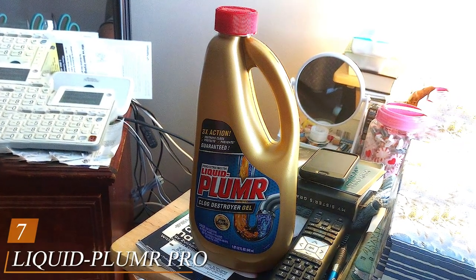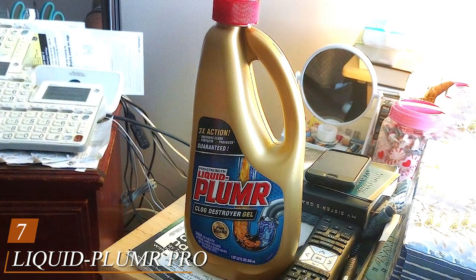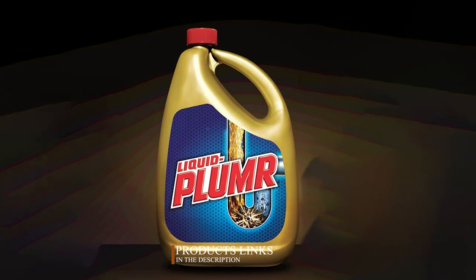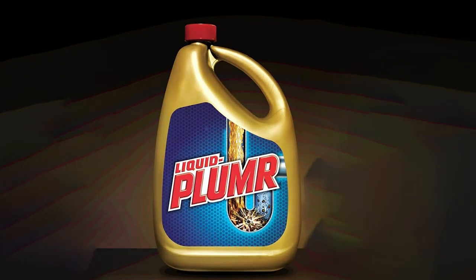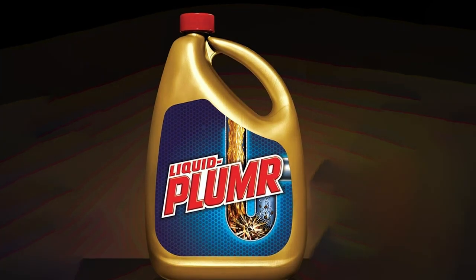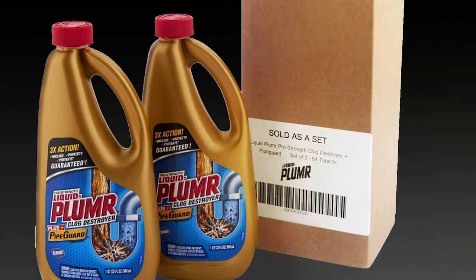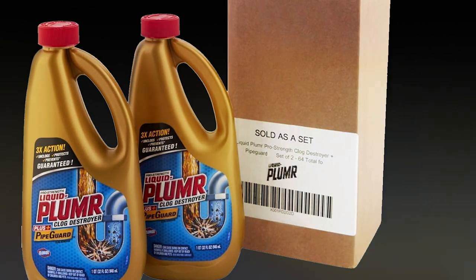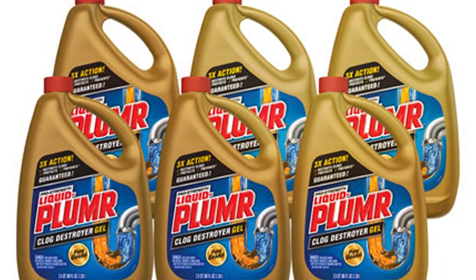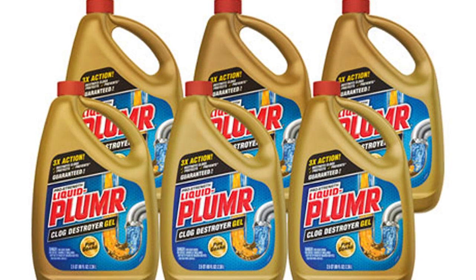Number seven, Liquid-Plumr Pro Strength Clog Destroyer Gel is the ultimate solution for tough clogs and slow drains. This 32-ounce bottle contains a powerful gel formula designed to dissolve hair, grease, soap scum, and other stubborn debris that can block your pipes. With its advanced PipeGuard technology, this clog destroyer is not only effective at clearing clogs, but also gentle on your plumbing, providing a safe and durable solution for your home. The thick gel consistency allows it to cut through standing water and reach the source of the clog quickly, breaking it down for easy removal.